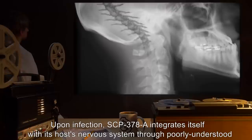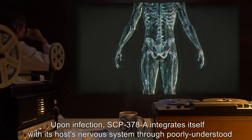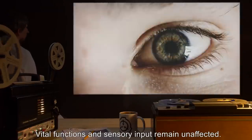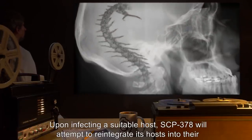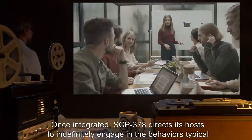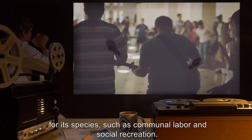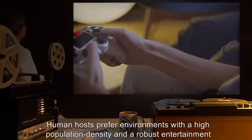Upon infection, SCP-378-A integrates itself with its host's nervous system through poorly understood means, inducing brain death and extending SCP-378's remote control to the host itself. Vital functions and sensory input remain unaffected. Upon infecting a suitable host, SCP-378 will attempt to reintegrate its hosts into their respective species' social sphere. Once integrated, SCP-378 directs its hosts to indefinitely engage in behaviors typical for its species, such as communal labor and social recreation. Human hosts prefer environments with a high population density and a robust entertainment scene.